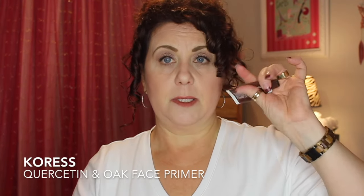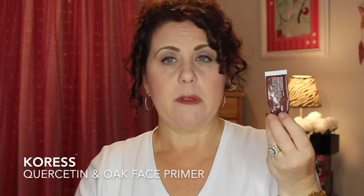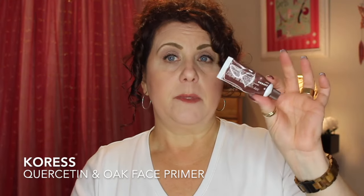A face primer by Kores — an anti-aging primer that came in a kit. It's a nice primer, especially if you don't want silicone in your formula, because this one has none. That said, I think the Too Faced Hangover Primer is a little bit better than this one.